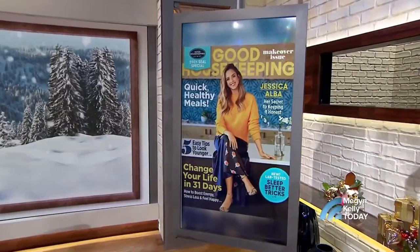Move over ugly holiday sweaters, because this year is all about the fam jams — matching family pajama sets. Lori Bergamotto, the style director of Good Housekeeping magazine, paid us a visit to show us exactly how to do those holiday PJs for our families. Watch this.